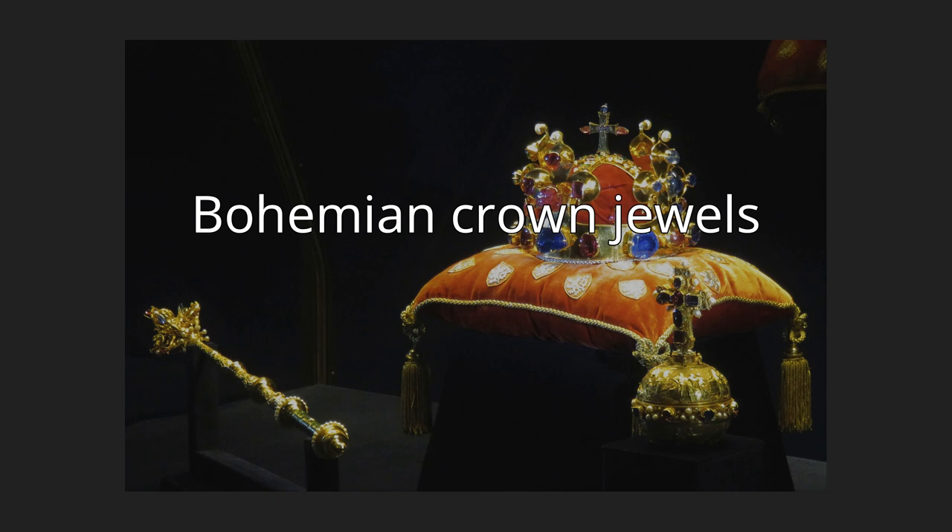The Bohemian crown jewels, also called the Czech crown jewels (Czech: Seskorna Vakni Klenati), include the crown of St. Wenceslas (Svatavaklavska Korona), the royal orb and scepter, the coronation vestments of the kings of Bohemia, the gold reliquary cross, and St. Wenceslas's sword.